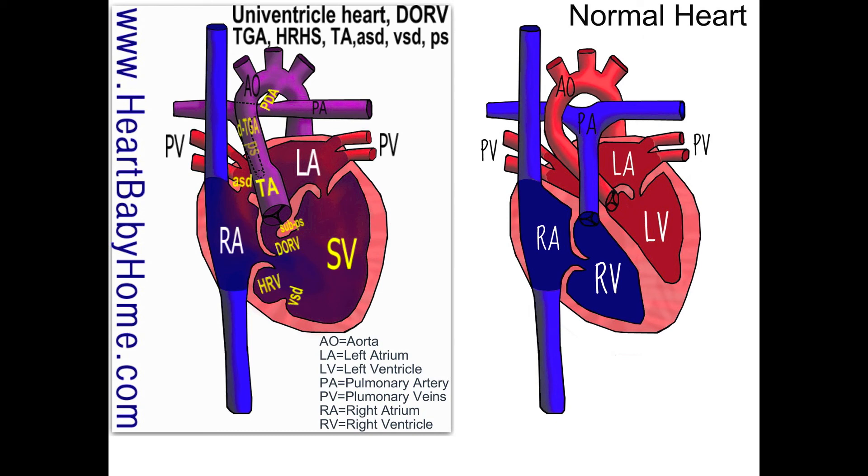And that is it for heart number 43. If you appreciate this video, please subscribe to my channel. If you have any questions or you'd like me to draw a new heart for you, you can find me at heartbabyhome.com/contact. I'm also on Pinterest, Facebook, and Twitter. Thank you!